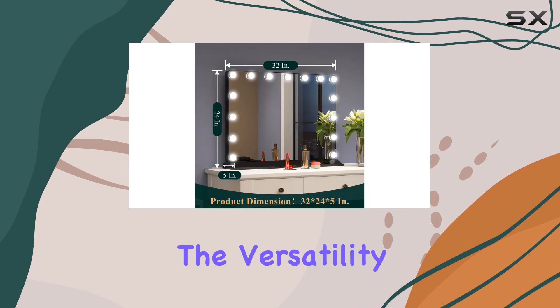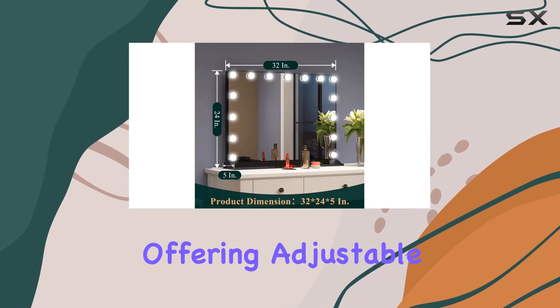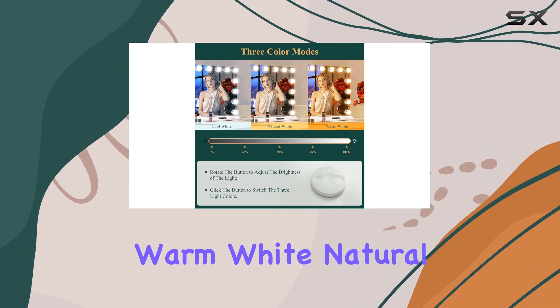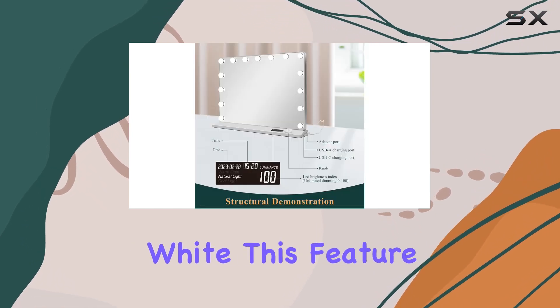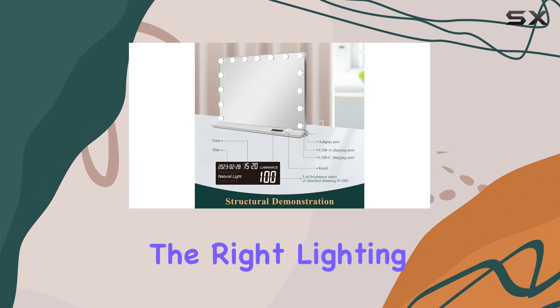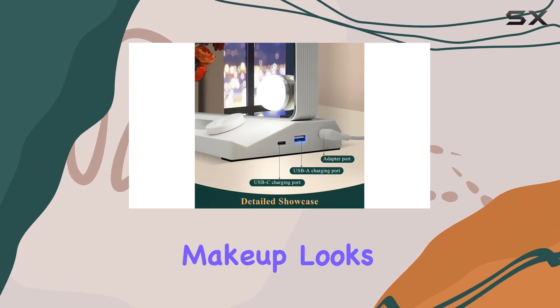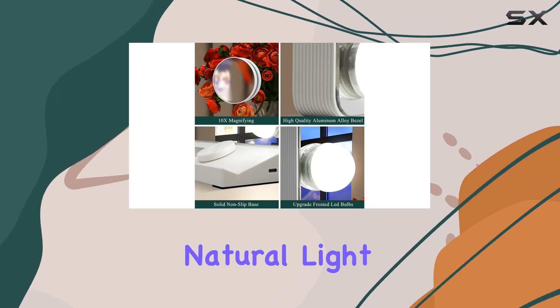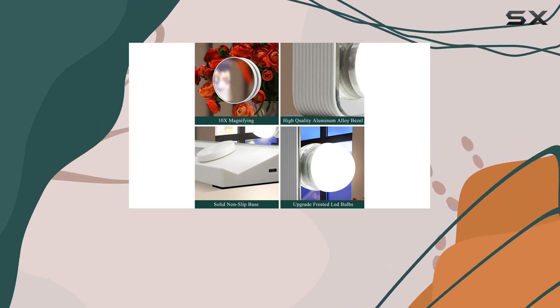The versatility of this mirror is impressive, offering adjustable brightness and three different color modes: warm white, natural white, and cold white. This feature is particularly useful because the right lighting can dramatically affect how your makeup looks in different environments, whether you're going for a day look under natural light or a more dramatic evening look.